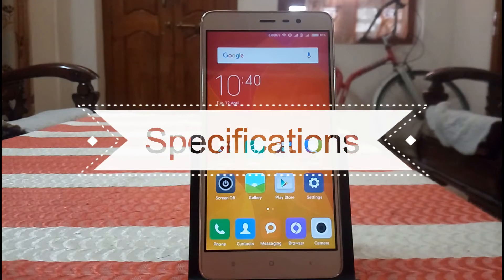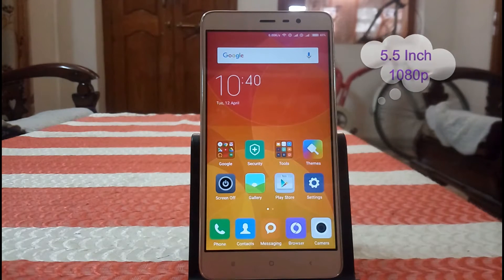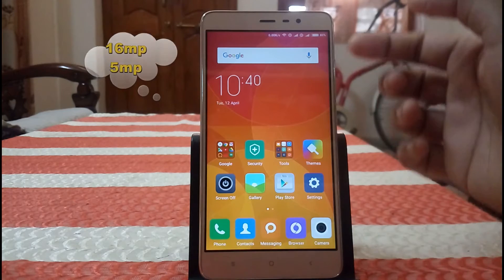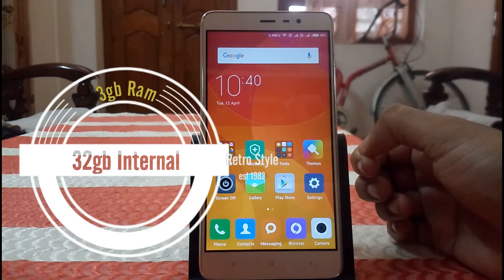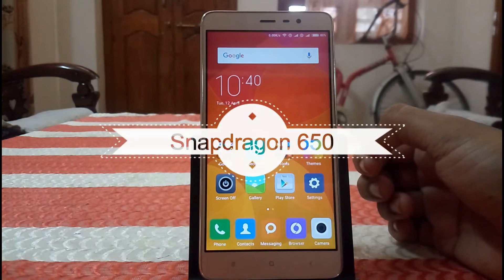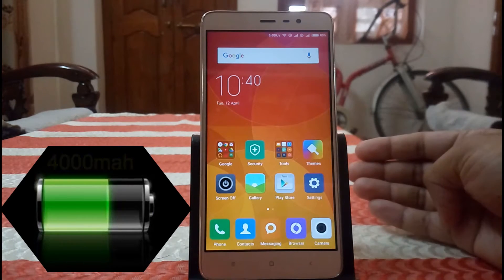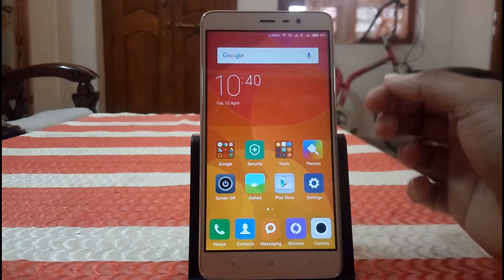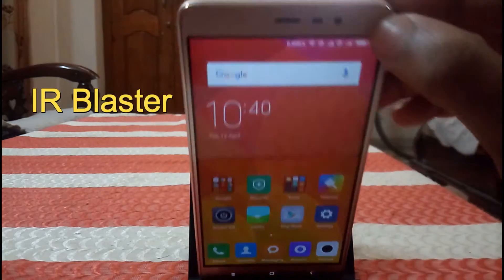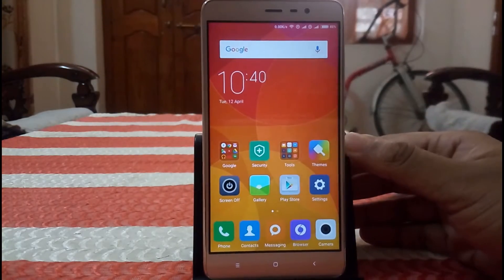First let me tell you the specifications of this phone. This phone comes with a 5.5 inch 1080p display, 16MP back camera and front 5MP camera. It has 3GB of RAM and 32GB of inbuilt storage. The processor is the Snapdragon 650, the battery has a capacity of 4000mAh, and the phone weight is 164 grams. This phone also supports an IR blaster on the top. So these are the specifications of this phone.